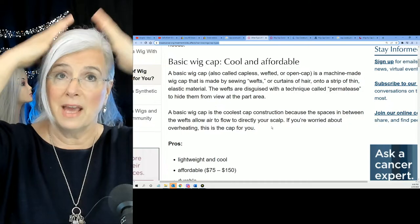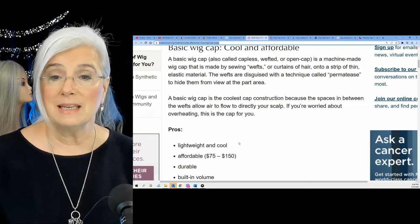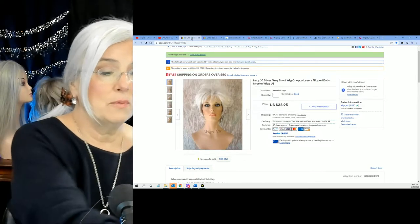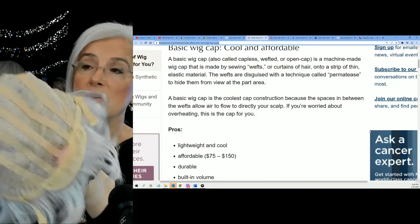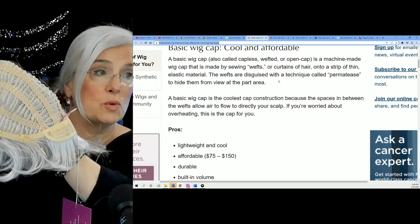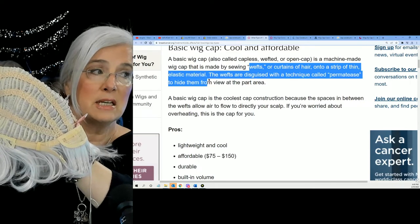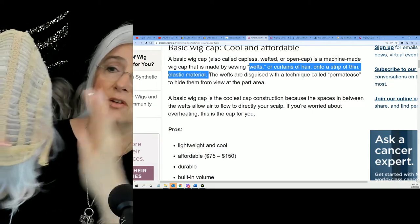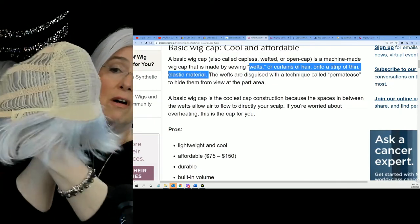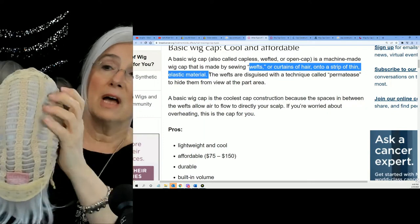Let me grab one and show you the actual thing they're calling a basic cap or machine-made cap. Lexi is a basic cap — if we turn her inside out, you can see the wefts or curtains of hair, sewn onto thin elastic material. You can poke your finger right through there, and you can see that's going to allow for air circulation.